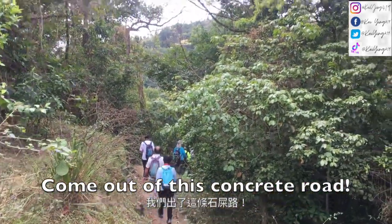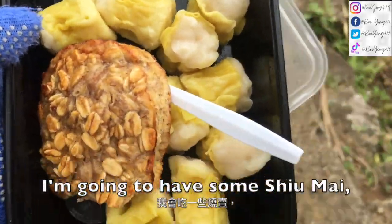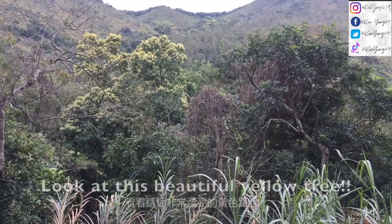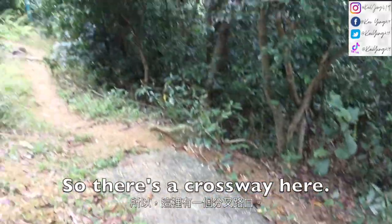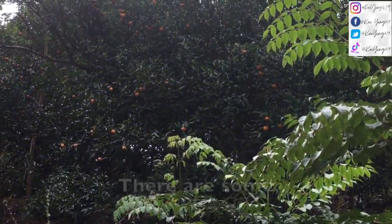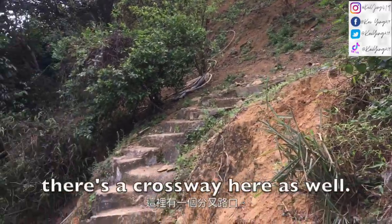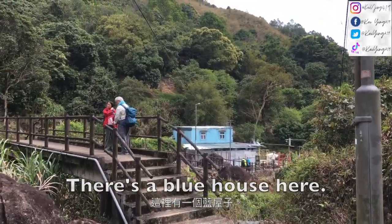We've come out onto this concrete road. As we're now walking on a concrete road, I've been hiking too long and I'm a little hungry. Look at this beautiful yellow tree. There's a crossway here, we're going to keep going down. Why is there a China flag there? There are some tangerines here. And then there's a crossway here as well - we're going to keep going down. There's a blue house here, might take a photo of it.